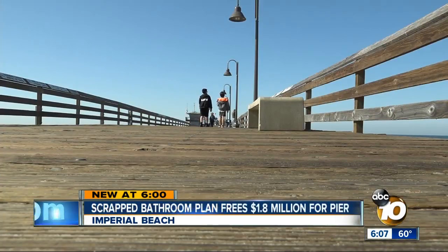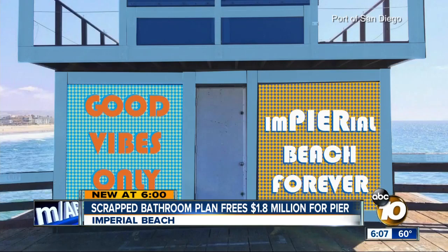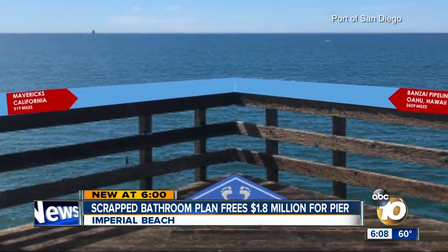The Port of San Diego recently unveiled its plans to improve the pier. By next year, the pier should get more benches, Imperial Beach-themed art, new fish cleaning stations, and even a marker to show the most southwesterly point in the continental US.